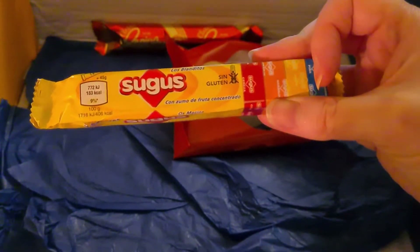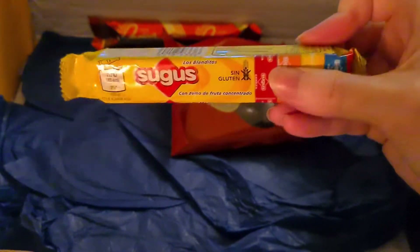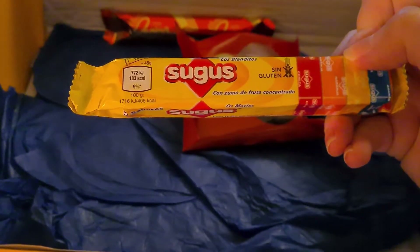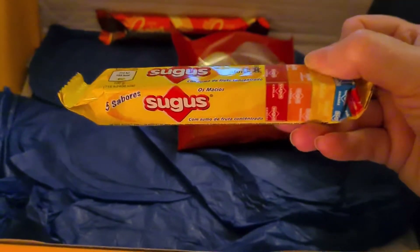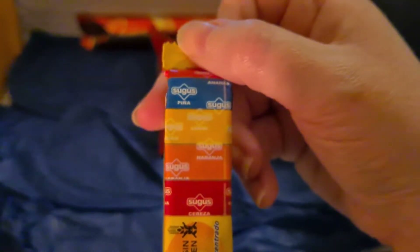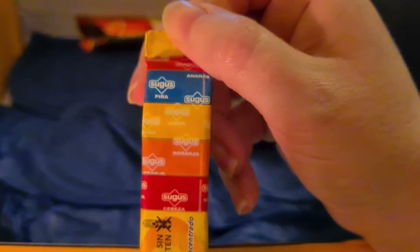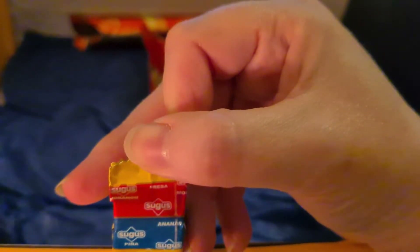Sugus — more fruit chews! Classic chewy fruit-flavored sweets made with concentrated fruit juice. There are five classic flavors to try. I'm assuming... cherry — no, it has orange, lemon, pineapple, apple, and that's got to be strawberry.